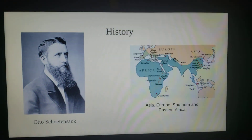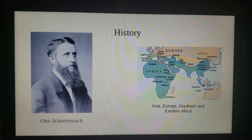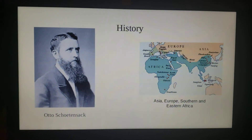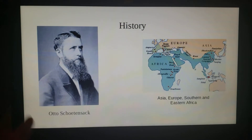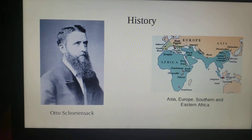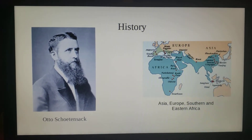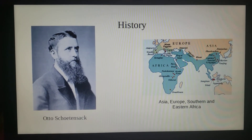The history behind it is that Homo heidelbergensis was most likely living in Europe, Asia, or southern or eastern Africa. They think this because that is where they found the fossils. Otto Schotensack discovered the fossils in 1908, and the species is assumed to have lived around 700,000 to 200,000 years ago.